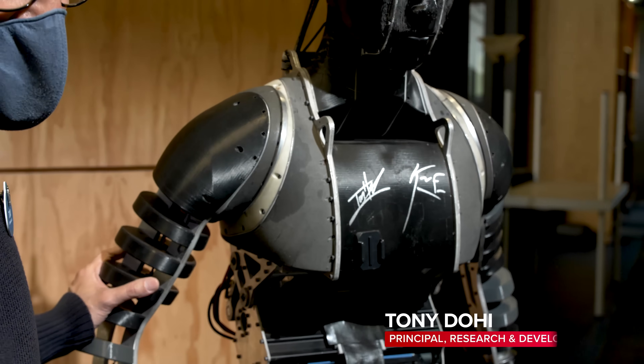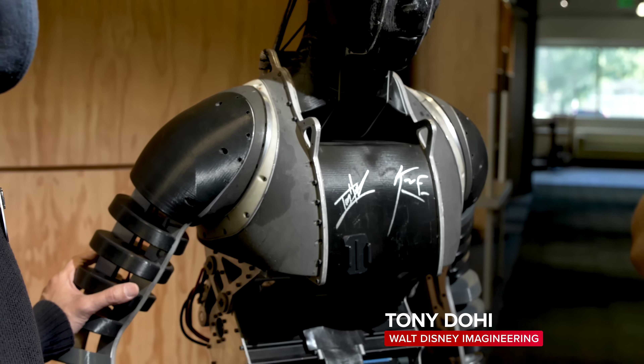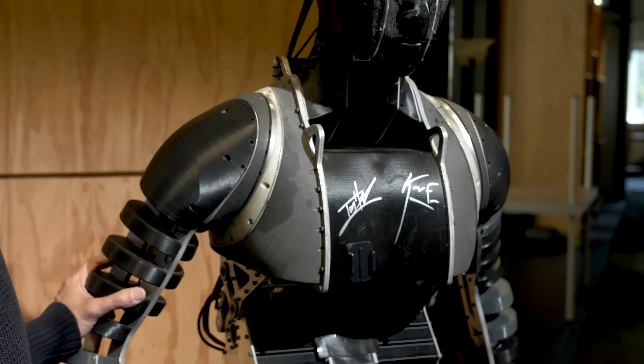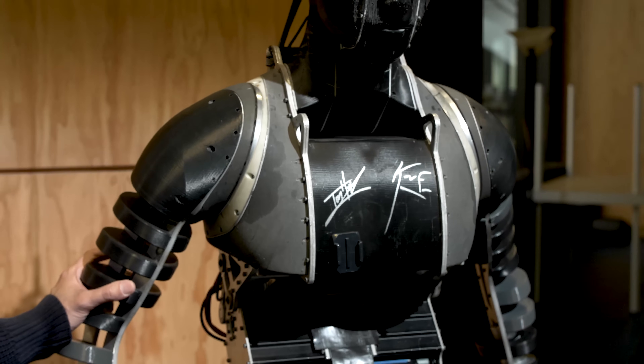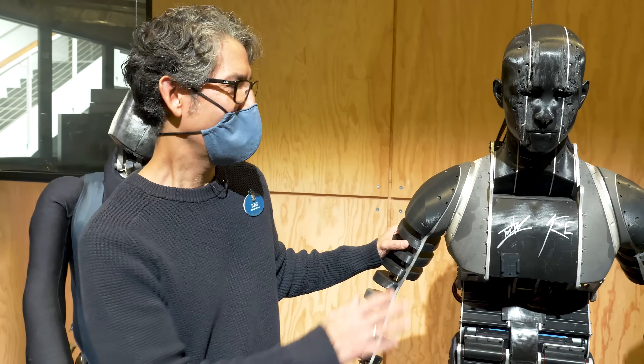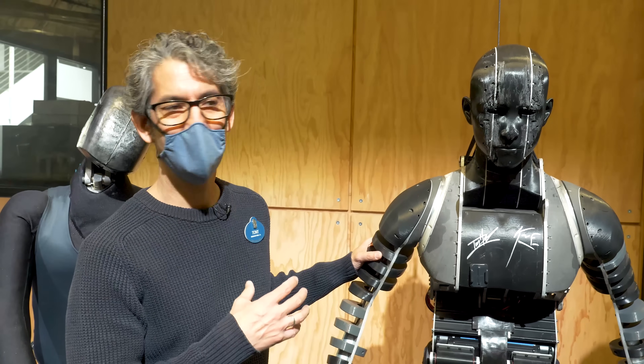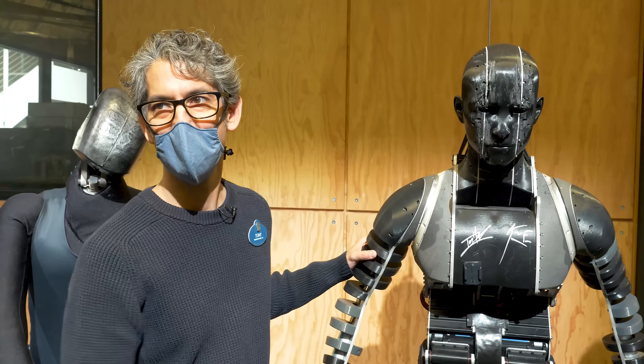We asked him if he wouldn't mind signing our robots and sort of giving them his blessing, and he was really gracious — a really fun guy who just loved it. We've actually taken that signature and embossed it into all the other 3D-printed chest plates we have. So all the bots have a touch of Tom Holland with them. That second signature is Kevin Feige, producer and president of Marvel Studios.